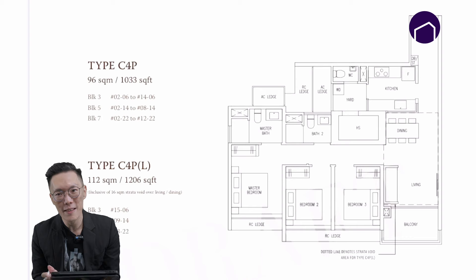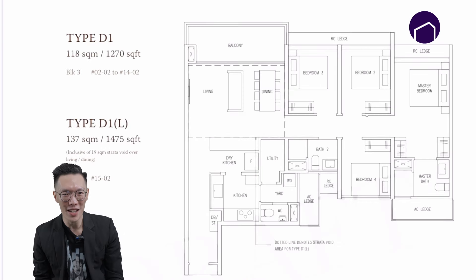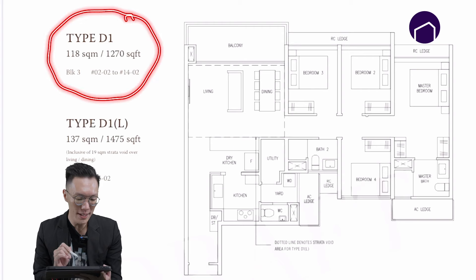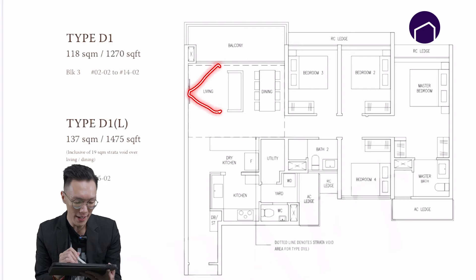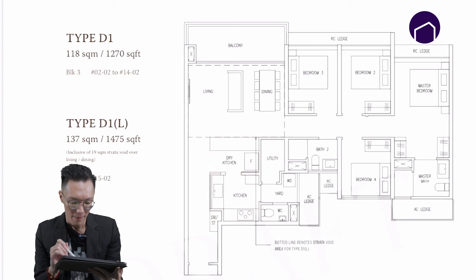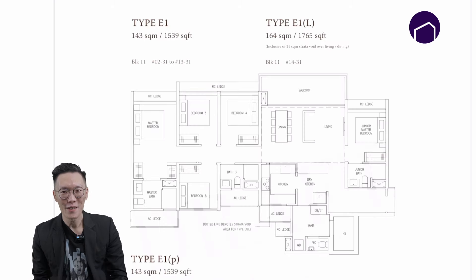Next we have the four-bedroom configuration. There are several types of configurations, but I will only be touching on Type D1. The Type D1 is 1,270 square feet. What I like here is that the living room has a landscape layout, there's a clear dry and wet kitchen segregation, and the master bedroom is rather huge — you can place a dresser here and there's also a walk-in wardrobe.